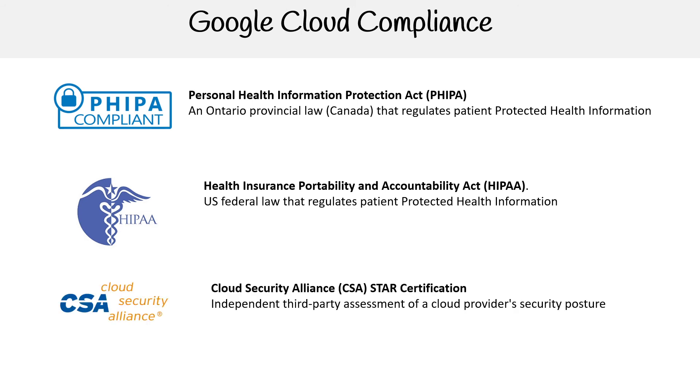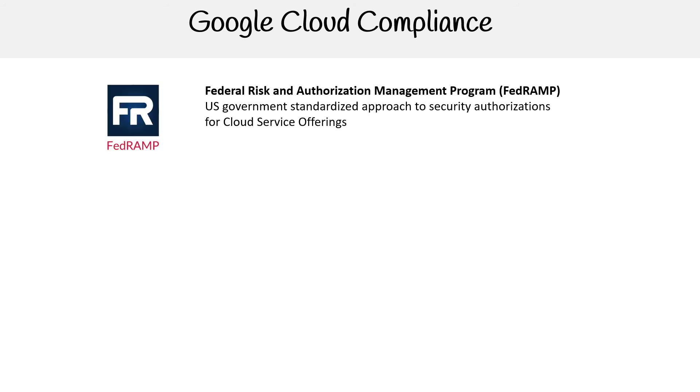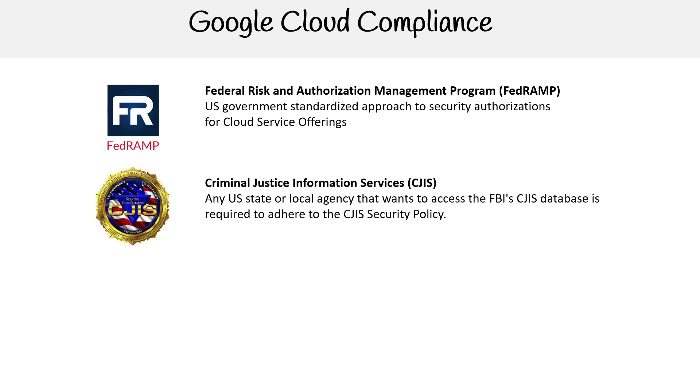We have CSA — an independent third-party assessment of a cloud provider's security posture. We have FedRAMP, the Federal Risk and Authorization Management Program, which we spent more time with earlier in the course. It's a US government standard that defines the approach to security authorizations for cloud service offerings — essentially how the government works with the cloud. Then we have Criminal Justice Information Services — CJIS — where any US state or local agency that wants to access the FBI's CJIS databases is required to adhere to the CJIS security policy.